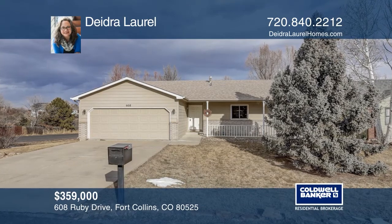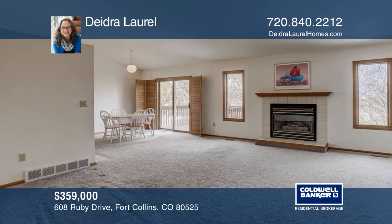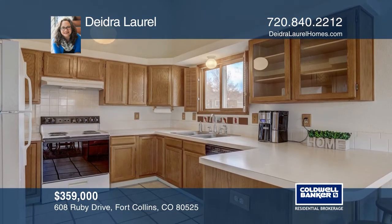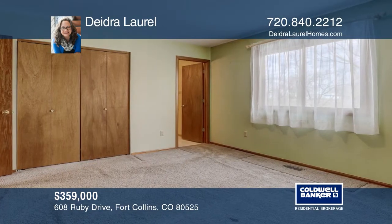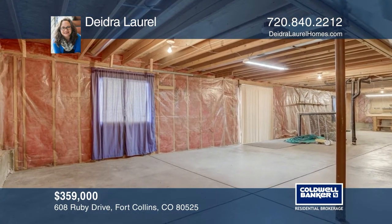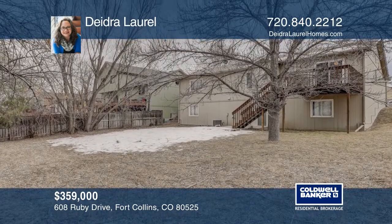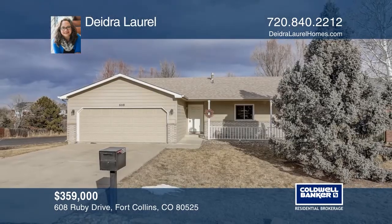This three-bedroom, two-bath ranch-style home on over one-quarter acre offers a main-level open concept. A gas fireplace and AC are just a few highlights of this property. The master bedroom is large with an en-suite three-fourths bath. This home is complete with an over 1,180-square-foot unfinished basement, a backyard, a two-car garage, mature trees, and landscaping. Deidre Laurel wants to help you turn your dreams into a reality. Give her a call today.